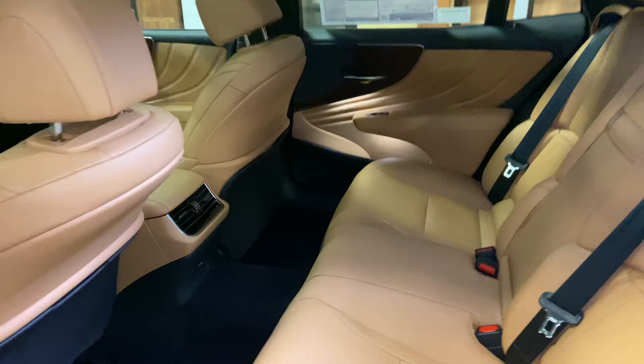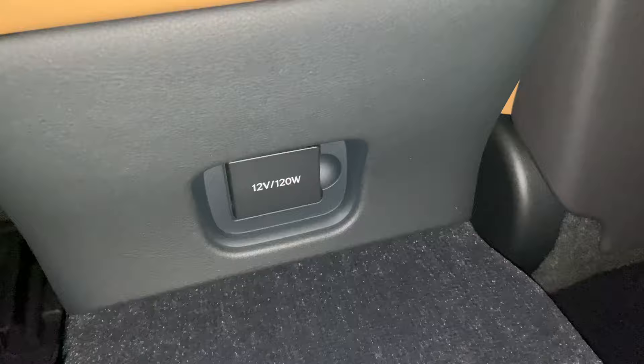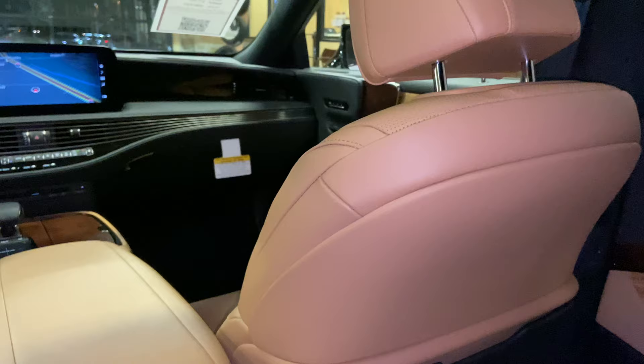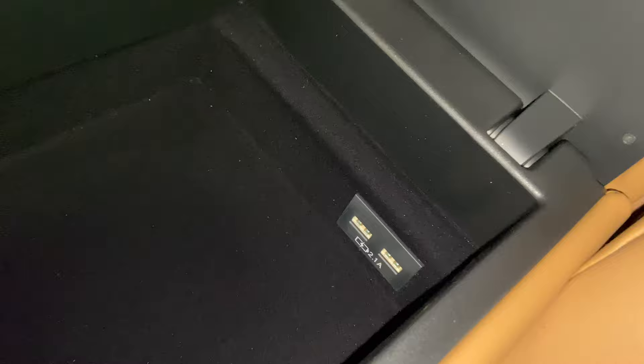The back seats of the LS feature rear AC vents, a 12-volt power outlet, and our center armrest with rear passenger controls. From here, we have access to the rear sunshade switch, as well as the switch to control the front passenger seat — we can move the seat forward or back. Inside, we have two USB charging ports, bringing the total to four USB charging ports in this vehicle, along with two cup holders.